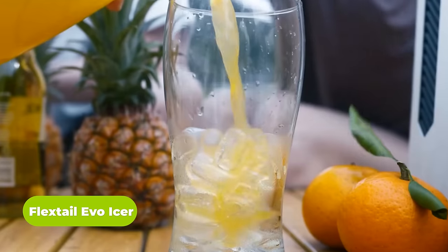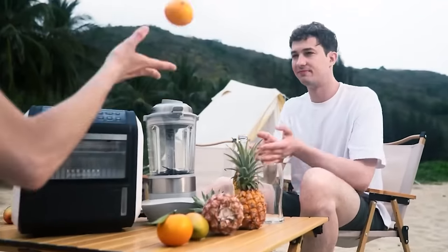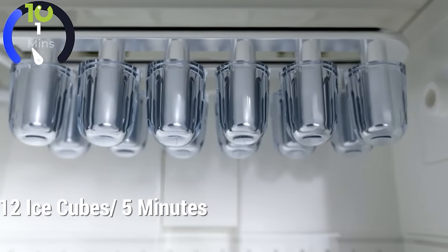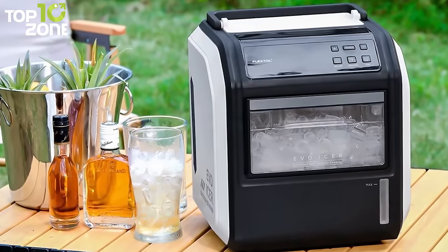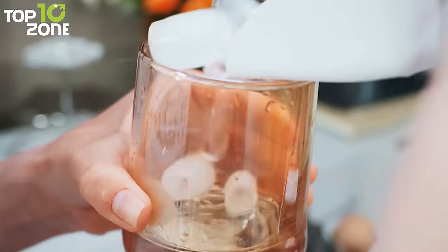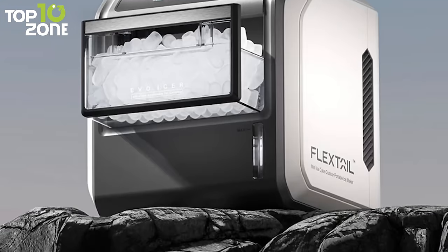Get ready to take your camping game up a notch with the Flextail Evo Icer, your go-to companion for on-the-go ice making. Compact and lightweight, it's like your personal ice genie. With an upgraded freezing mechanism, it whips up a batch of 12 ice cubes in just five minutes. Need ice for a crew? This Icer boasts a roomy storage basket that cradles up to 16 cups of ice. It offers three ice-making modes: cups, quick, or eco — you pick what suits your style. Cleaning is a breeze with just one tap, leaving you more time to enjoy the great outdoors.